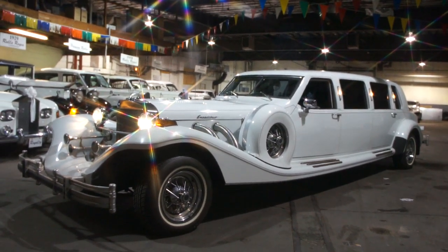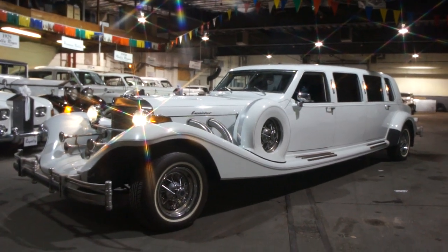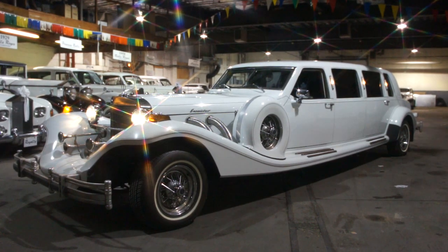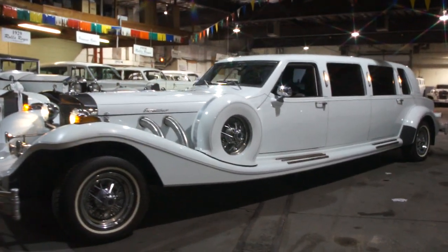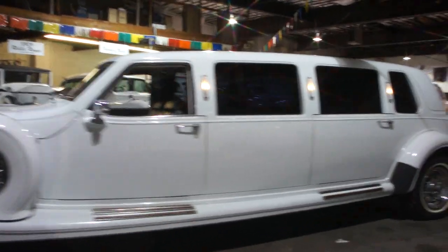How are we doing today, Joe? Very good, Mike. What a cool car. It's a 1989 Excalibur — there were only 15 made, that's it, 15 in total production. We own two of them. It was made by Excalibur to be a limousine. We have two of them for sale.